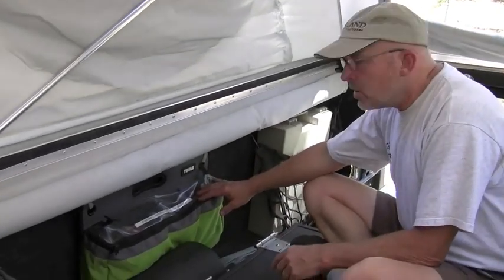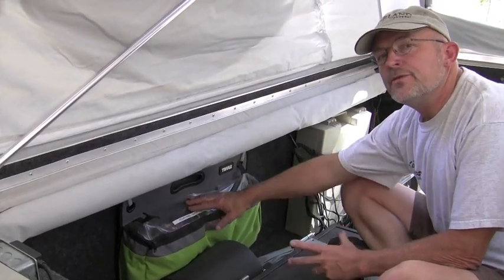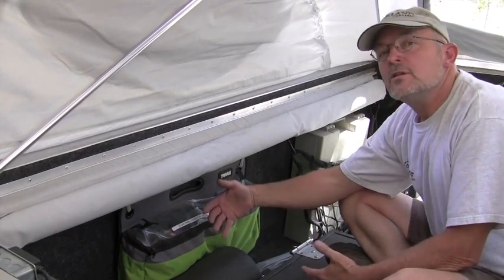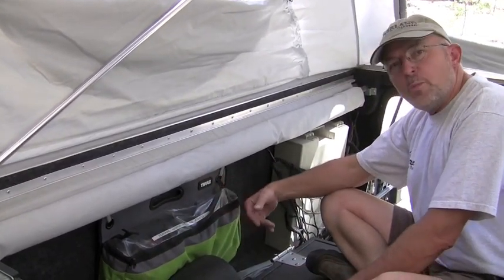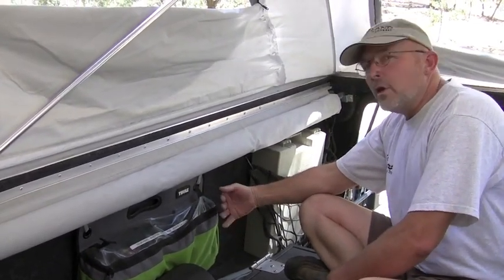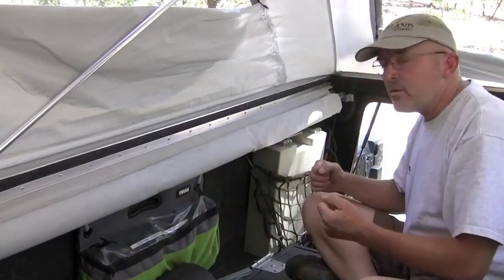In this particular bag we hold our folding solar panel, which is very light, soft, and flexible — only weighs a pound. We have some bungee cords for affixing it to the awning when we deploy it. We have additional power cords, and a small inverter for charging camera batteries and radio batteries. If we need it, we can just pull it out.